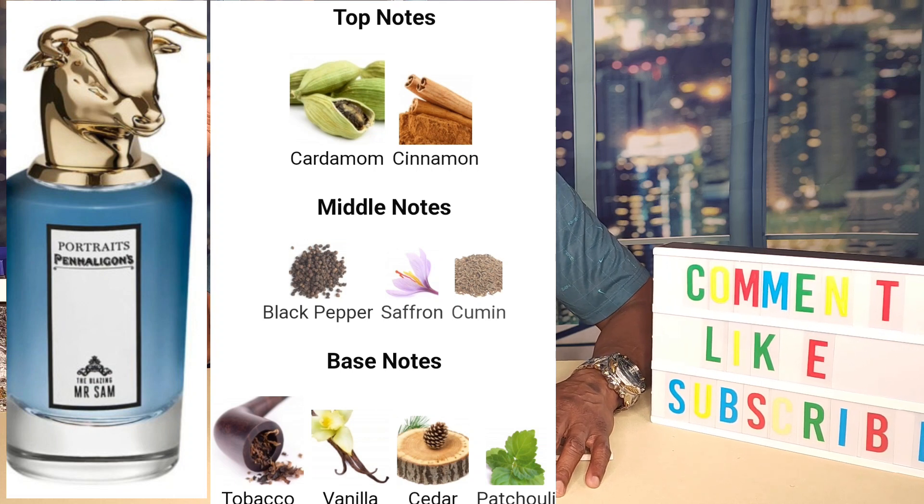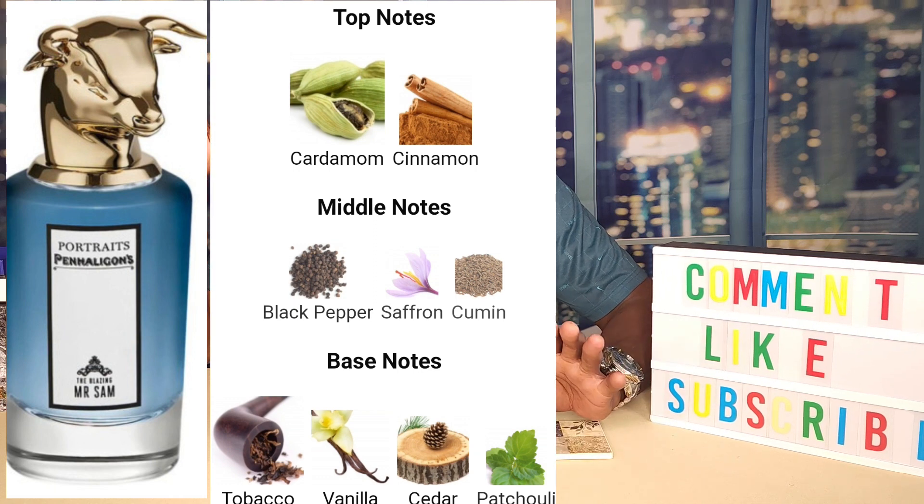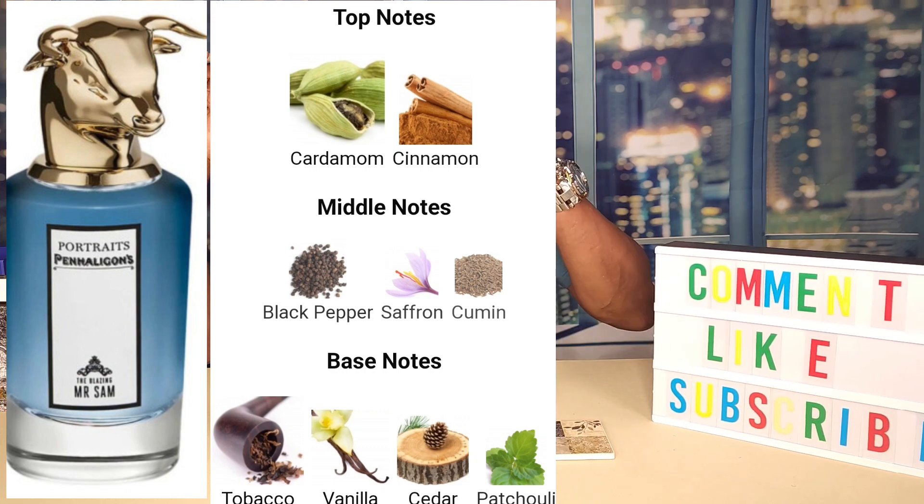In the opening we've got some cardamom and cinnamon, and that spice with the cardamom and cinnamon oil was just absolutely beautiful. Then in the middle you have more spice with black pepper, saffron, and cumin, which blends in well. Then closing out you've got tobacco, vanilla, cedar, and patchouli — closing it out with that vanilla, tobacco, and patchouli.